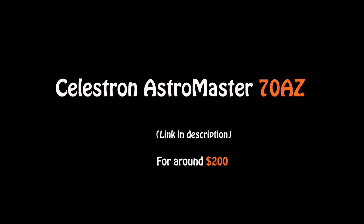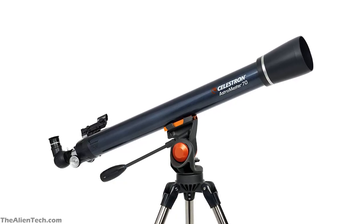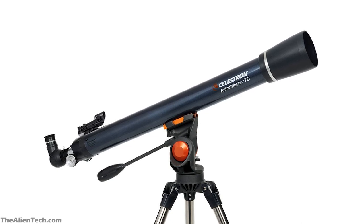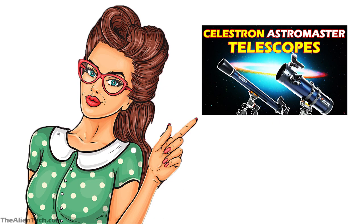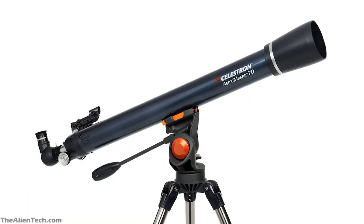The best telescope you can get for around $200 is the Celestron AstroMaster 70AZ Refractor. This is a refractor telescope from Celestron. It is one of the telescopes from the AstroMaster series of Celestron. You can watch the video on all the AstroMaster series telescopes here.